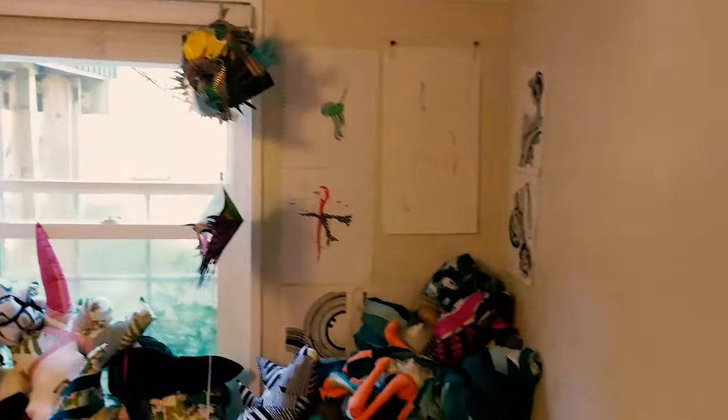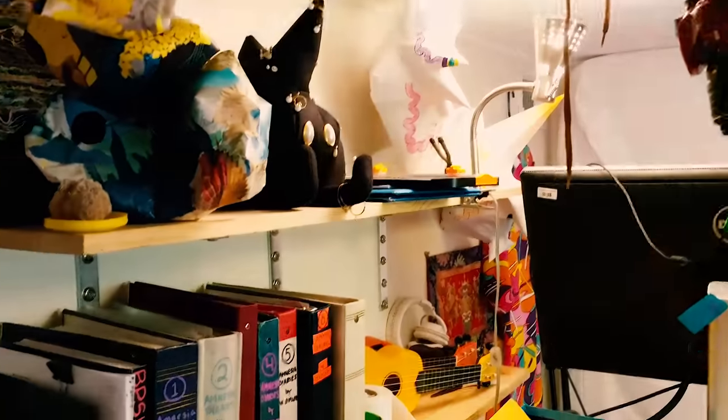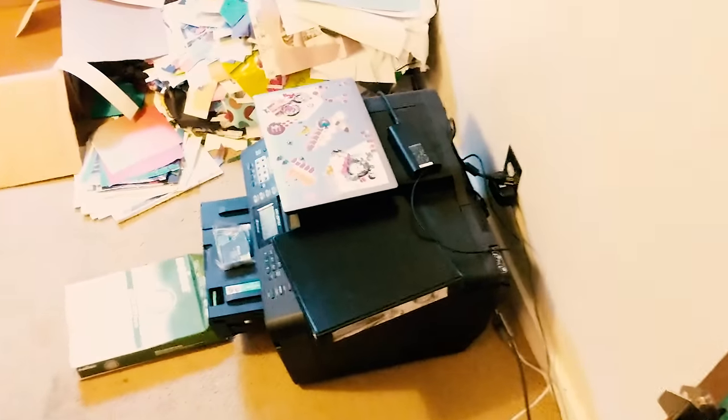Good morning future self! I realized I've never shown you the current studio configuration. My studio is 165 square feet — a tiny little room in the basement of my house. In it I do all my AR, my videos, my drawings, my clothes, sculptures, sketchbook stuff — all that stuff happens down here.